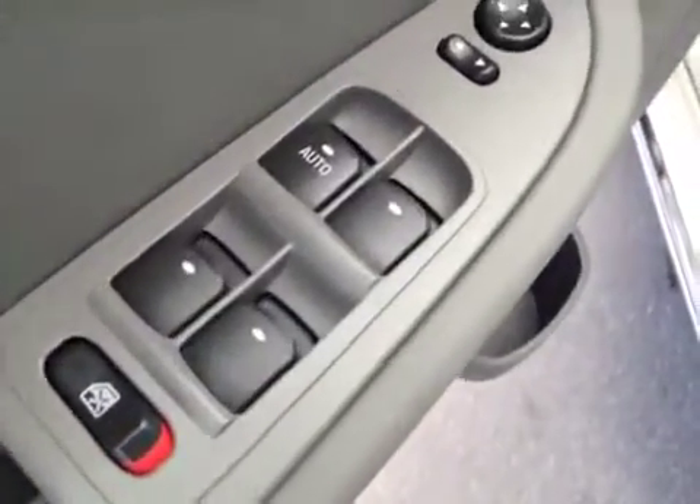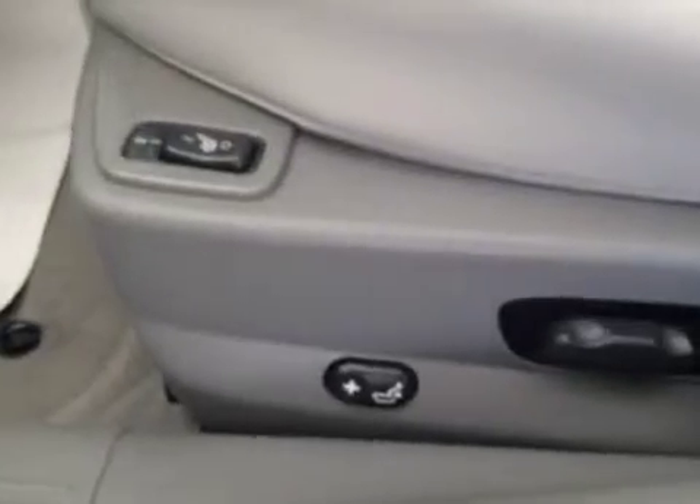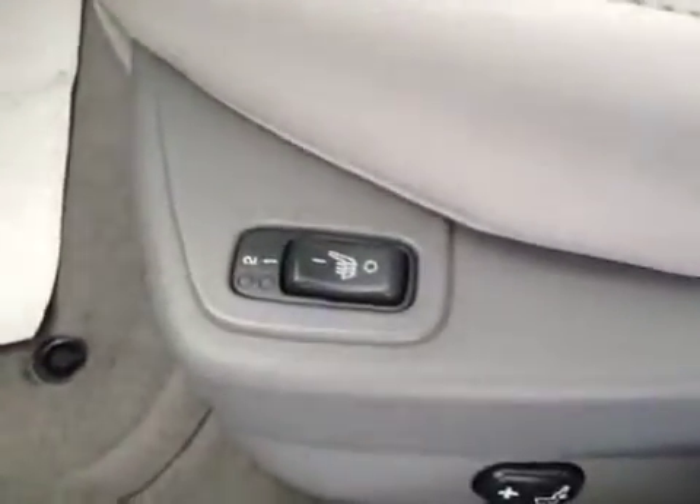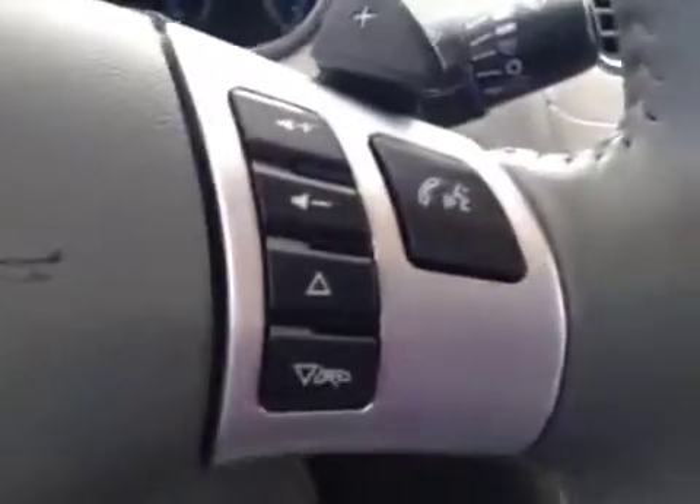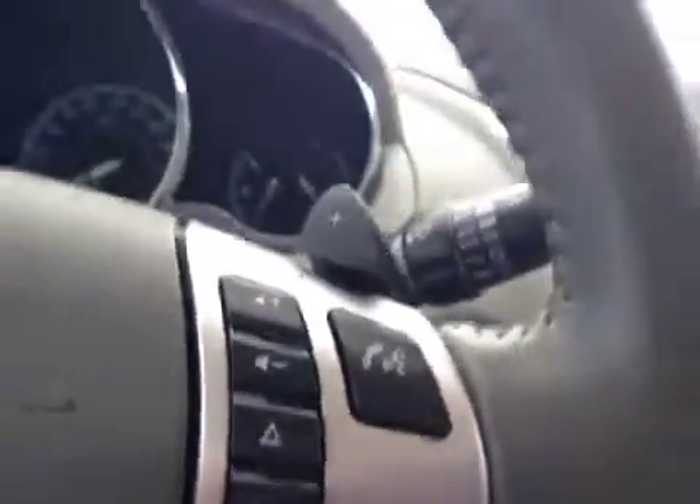In the interior options you get power windows, power mirrors, power locks, trunk release, power driver seat with lumbar support, heated seat, cruise control, stereo controls and hands-free communication.